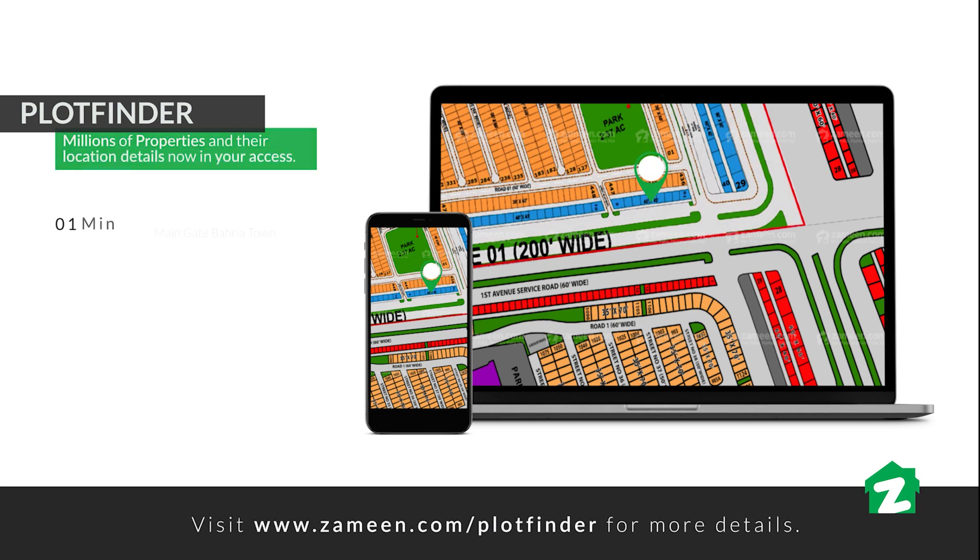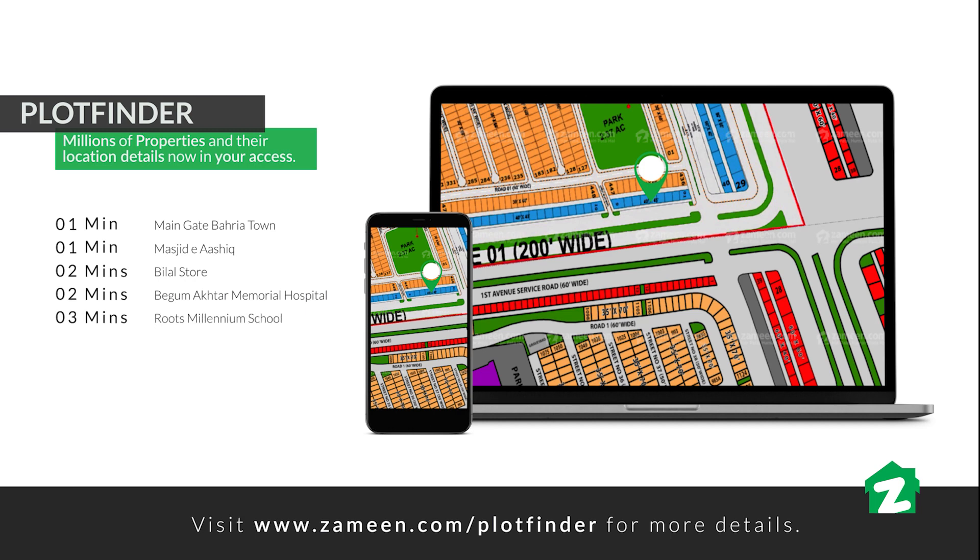Bahria Town Main Gate is 1 minute away, Masjid-e-Aashiq is 1 minute away, Bilal Store is 2 minutes away, Begum Akhtar Rukhsana Hospital is 2 minutes away, and Roots Millennium School is 3 minutes away.